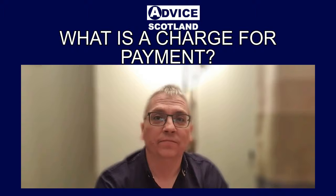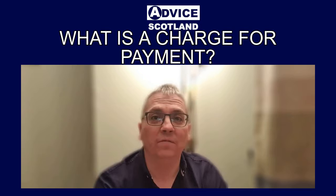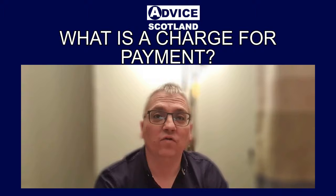I'm going to put below this video a link which will take you to my website advicescotland.com. It will take you to a page that explains what a charge for payment is and will contain further links to other solutions in Scotland that you can use to help you once you've received a charge for payment.